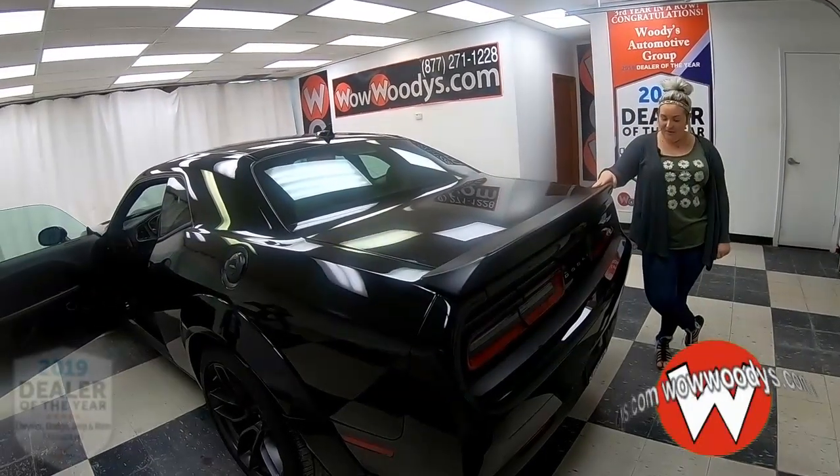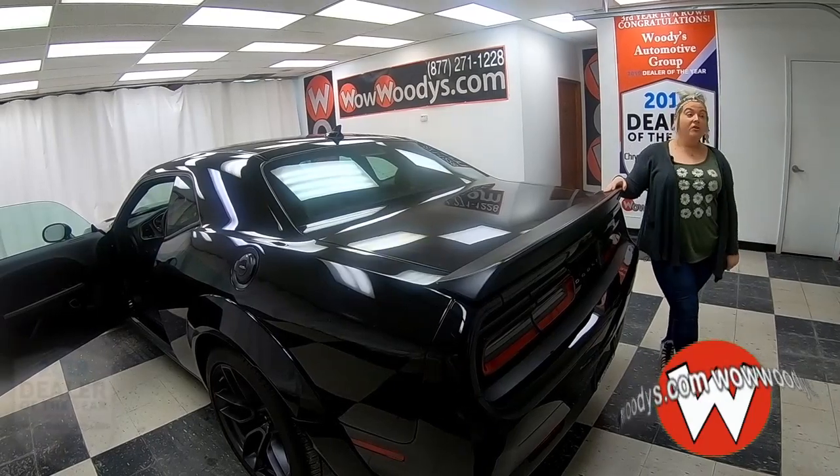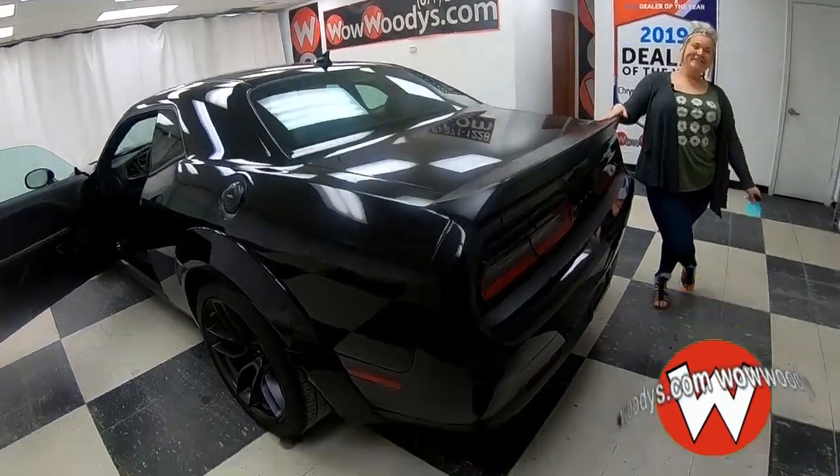I'm going to wrap it up for you guys. Definitely check this out — come in and test drive it this weekend. It's worth it. I better hurry before somebody buys it — it should be you that buys it. Thanks for listening guys, I'll see you next time!